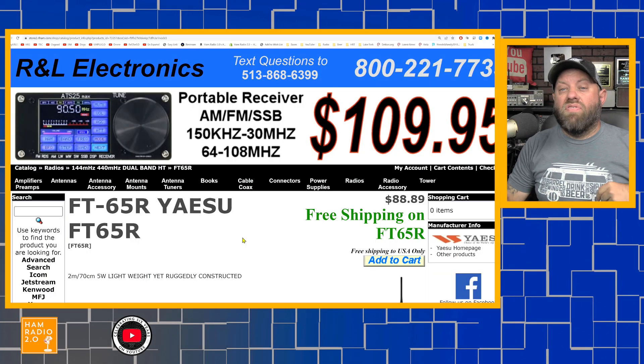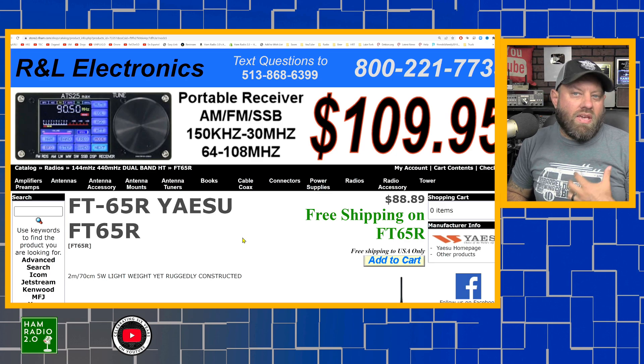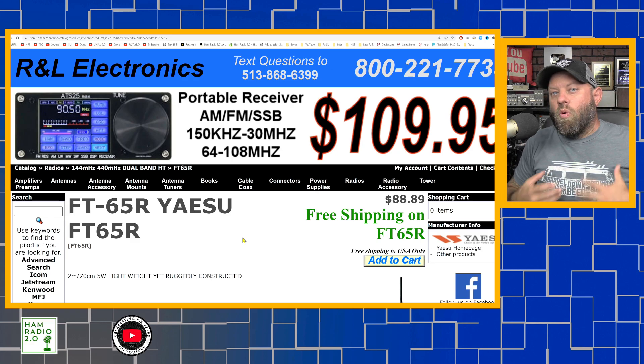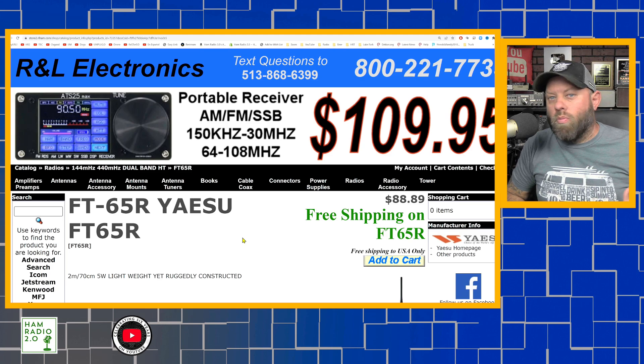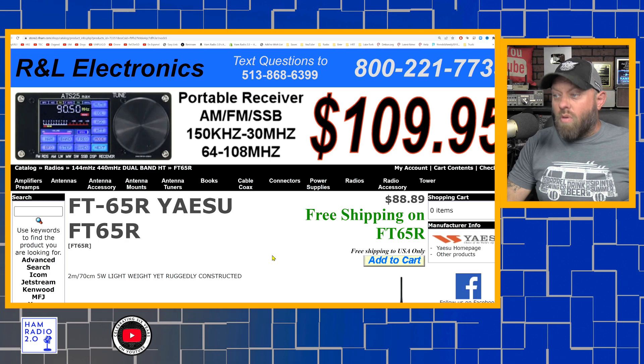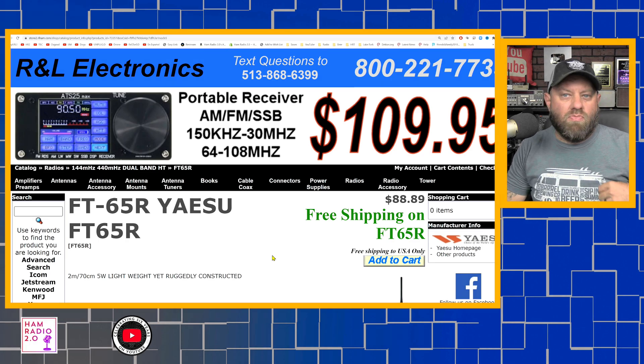Like most of these videos, we're going to start at the bottom price and go up. Generally speaking, lower-priced radios have fewer features; higher-priced radios have more features — maybe more bands or more memory channel capacity. The lowest-priced radio on today's list is the Yaesu FT-65, a Japanese-made radio — not made in China. All of Yaesu's products are made and assembled in Japan.